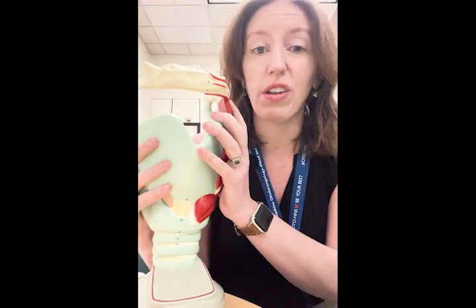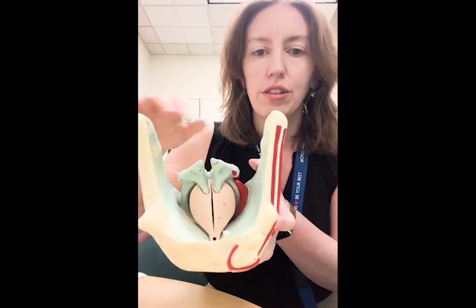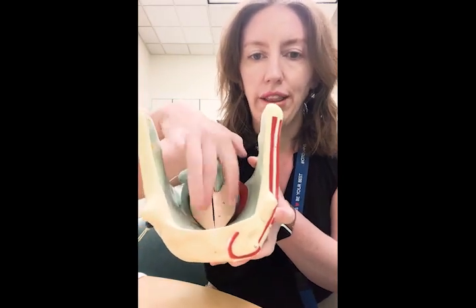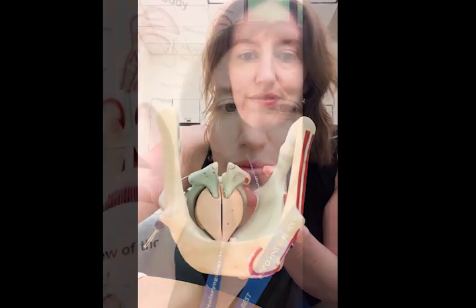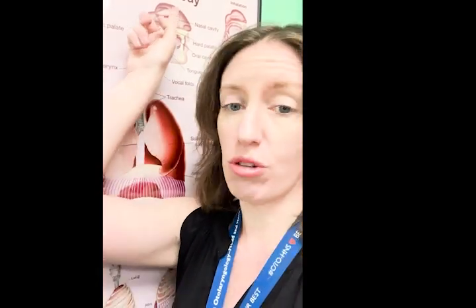Inside our voice box are the vocal cords — two tiny little muscles that vibrate against each other hundreds of times a second to produce sound. Finally, the spaces and structures in our throat, our nose, and our mouth allow us to shape and amplify those vibrations, and that's how we produce different vocal qualities.